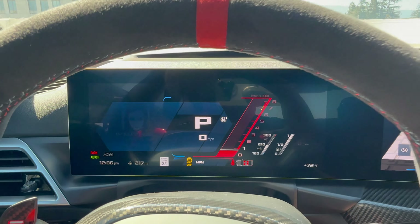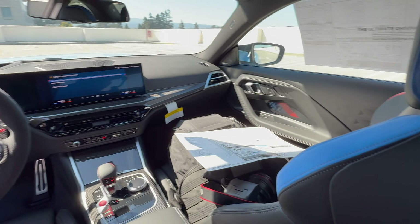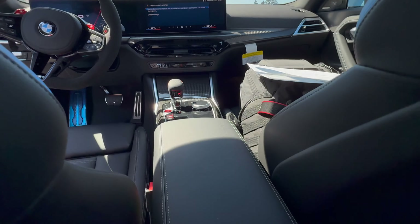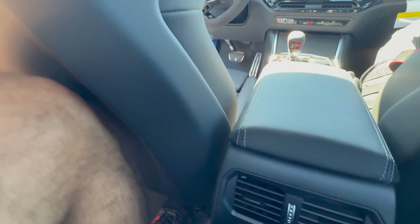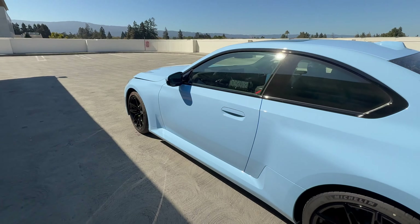We'll hop in the back seat real quick. Looks like someone forgot to remove the plastic covering on the seats. Here's a view of the cockpit from the back seat — you can see the steering wheel and carbon fiber trim. There is no more rear climate control zone; that disappeared from model year 2024. No USB-C charging port for rear passengers. Knee room and leg room are not great, and headroom is even worse. I'm about 5'11" — it is super uncomfortable in the back of a 2 Series Coupe.